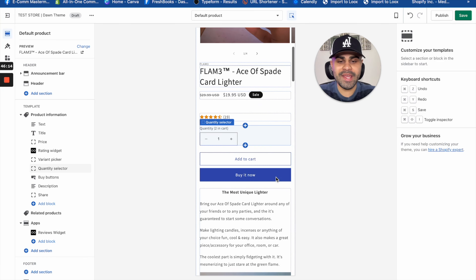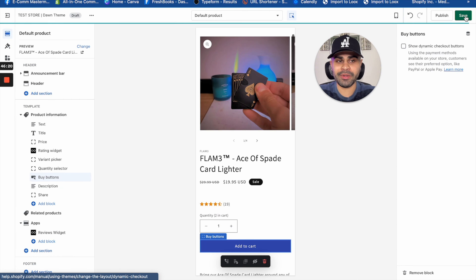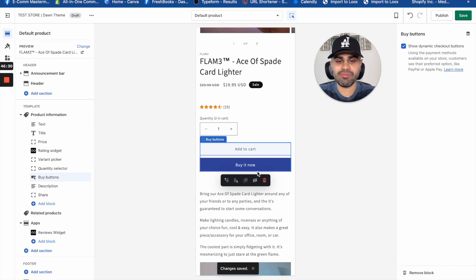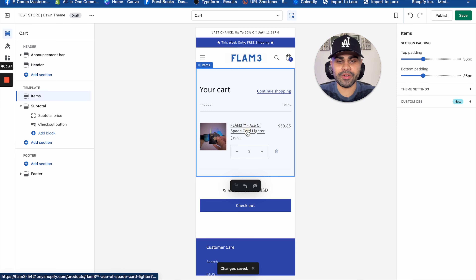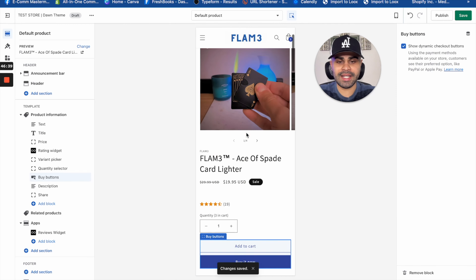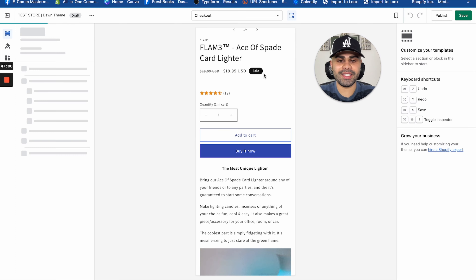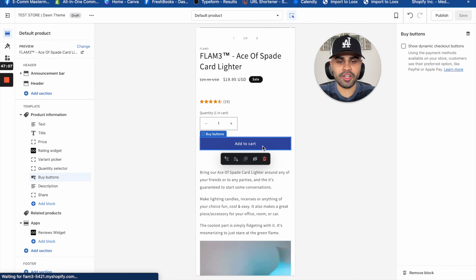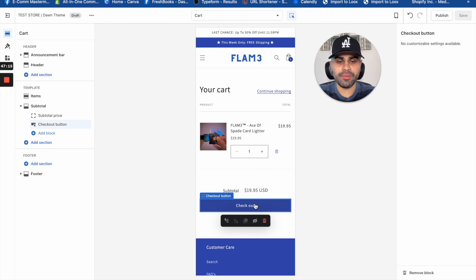This is my product page — a cool lighter I used as an example. I don't want to dive too deep into the product page itself, but you can see how it's structured and formatted — it fits well with the overall theme and color scheme. If you want to see how I write descriptions, price items, and name products, click the video in the top right corner, as that's a whole separate topic.